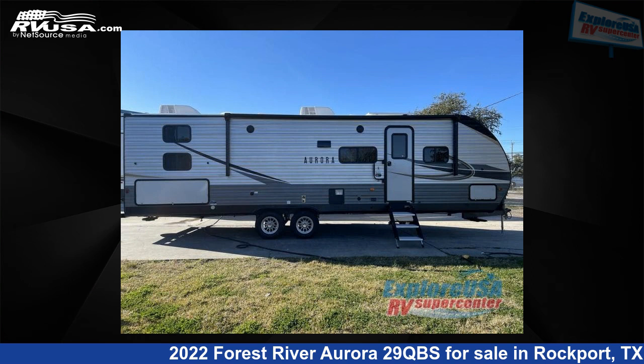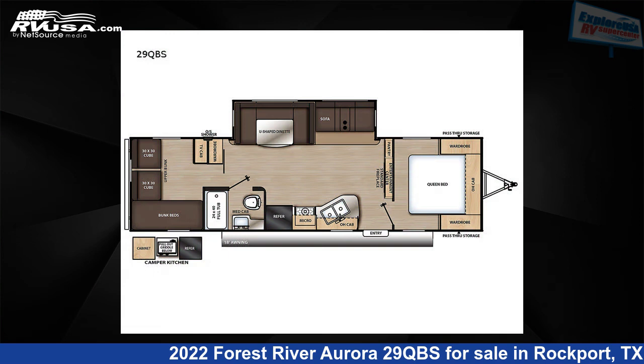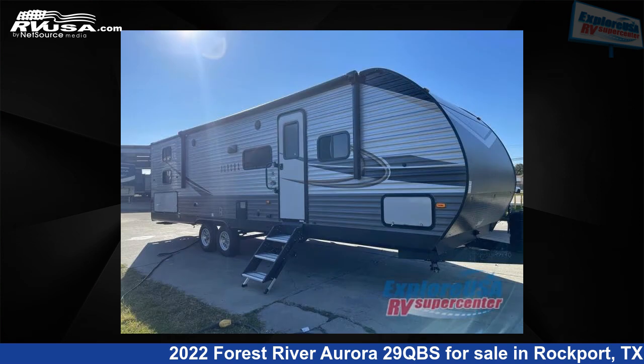This 2022 Forest River Aurora 29QBS is a travel trailer RV. It is located in Rockport, Texas 78382 and is offered for sale by ExploreUSA RV Supercenter, Rockport, TX.